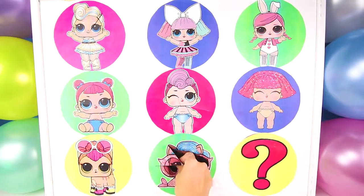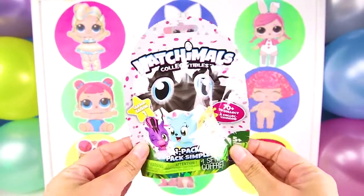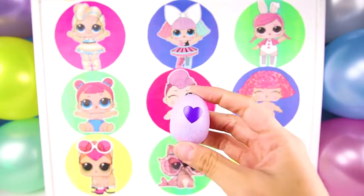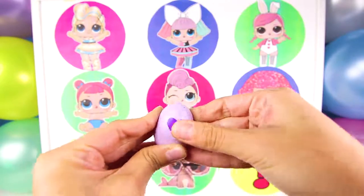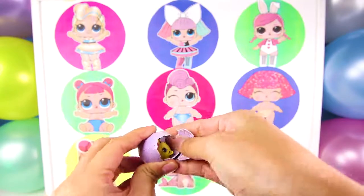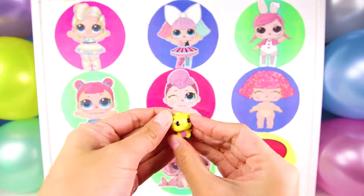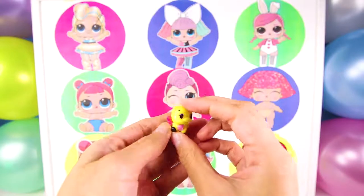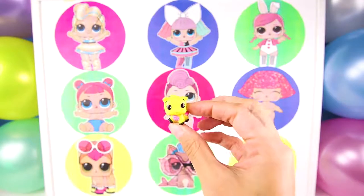Now let's see what surprise toy is in Splash Mailmate's circle. Nice, it's a Hatchables blind bag. I love these cute animals just like I love LOL Pets. In order to hatch it, we have to rub the purple heart until it turns pink. And it's already hatching. Look at this yellow Hatchimal we got. She looks like a yellow cow that you'd see on a farm, only this one has silver wings. I didn't know cows could fly. This is the most adorable cow ever. Hatchimals are the best.